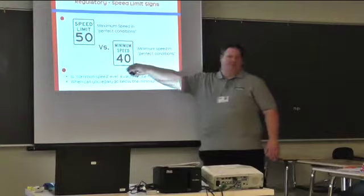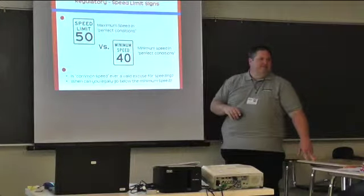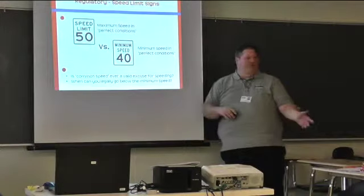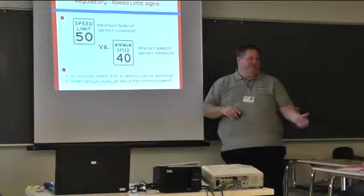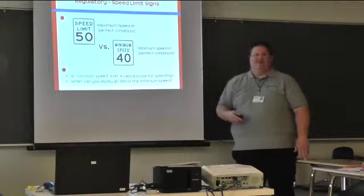Why do we have a minimum speed limit sign on an interstate? We try to keep certain vehicles like farm tractors off the interstate so we keep that flow of traffic moving.